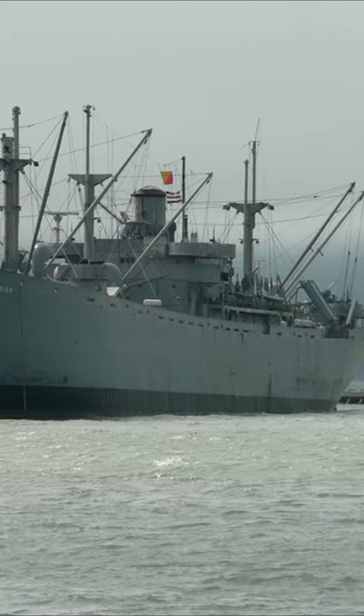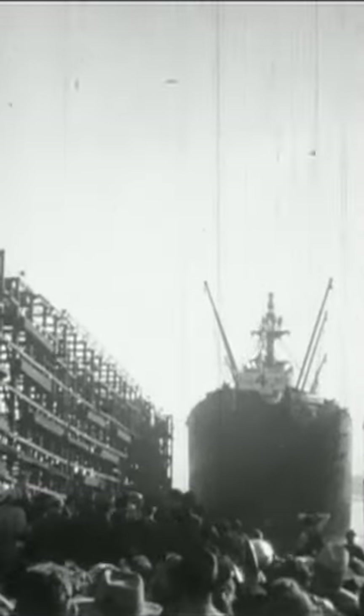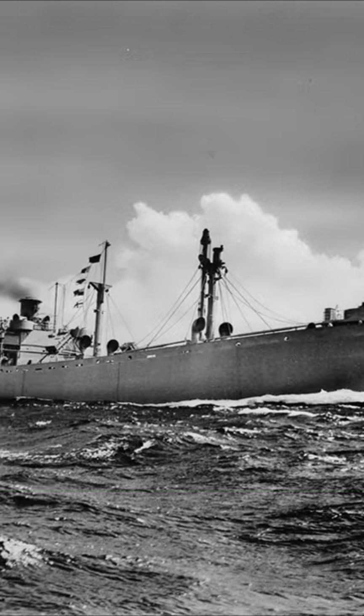Imagine building a ship in just four days. Well, that's what the United States did during World War II, when a massive fleet of cargo ships was required to help supply the Allies in Britain. Liberty ships, as they became known, were a class of cargo ship.